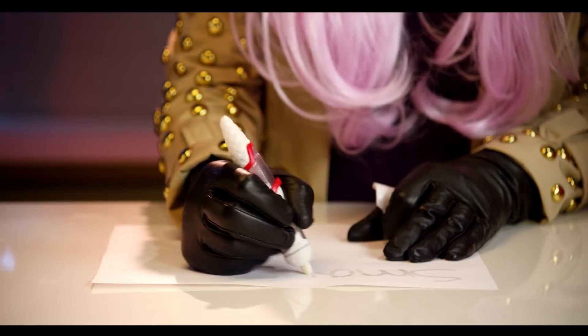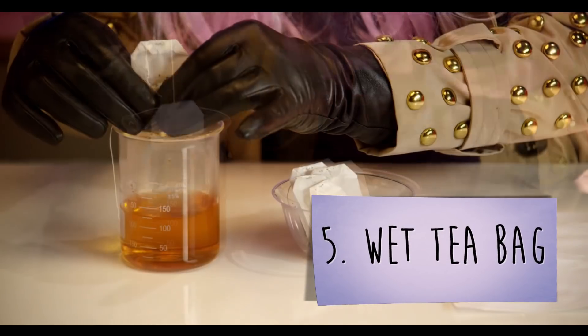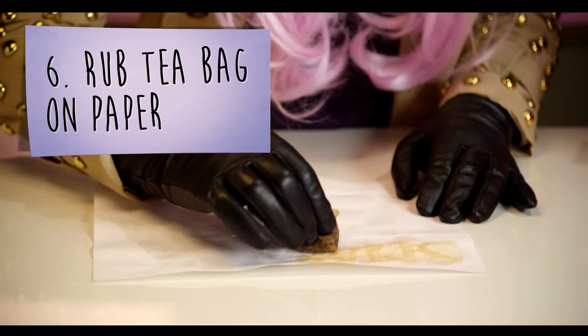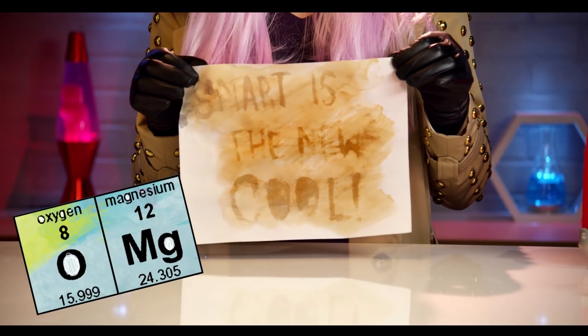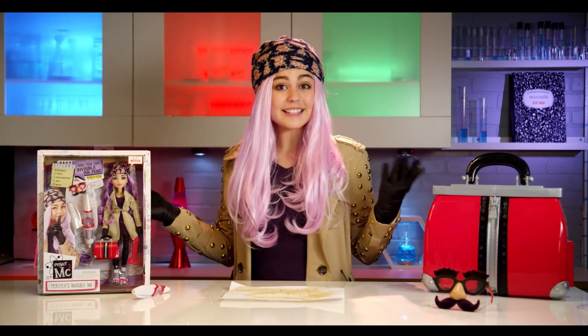After you write your message, let it dry completely. I bet you can't guess what I wrote. When your paper is totally dry, dip a tea bag into warm water and wring it out. Finally, rub the tea bag over your message. The acid in the tea reacts with the baking soda, which makes your secret message become visible. Smart is the new cool. Of course — ta-da! Try it again substituting the tea bag for something else acidic like lemon juice, grape juice, or even real berries and see what happens. So, there it is — Mikayla's invisible ink pen. Thanks for watching! Bye!